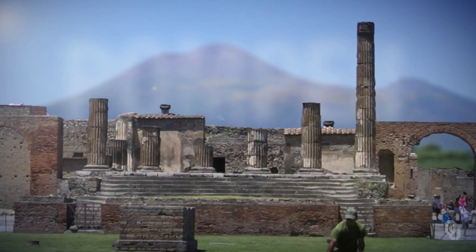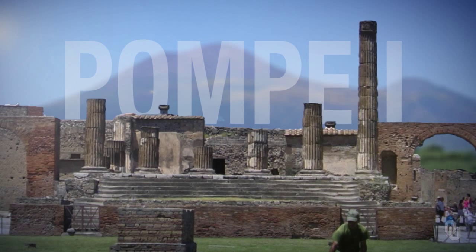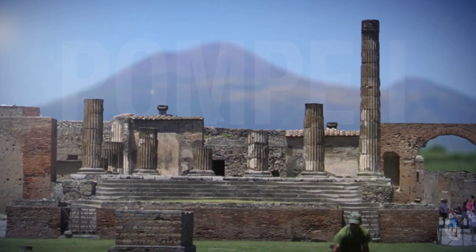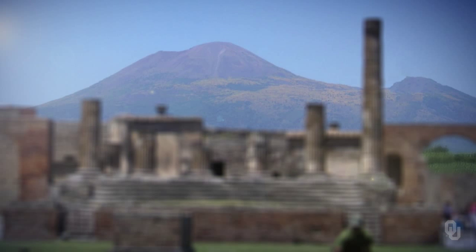Now we will go on a field trip to Pompeii, Italy, which is near Naples and Mount Vesuvius. This is a picture of the Forum in Pompeii with Mount Vesuvius, a large volcano, in the background.